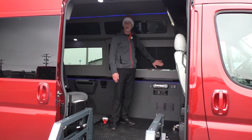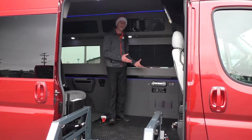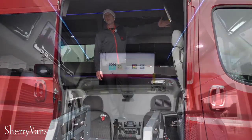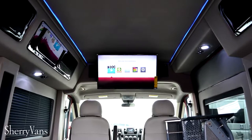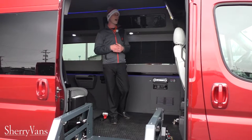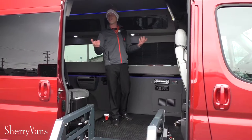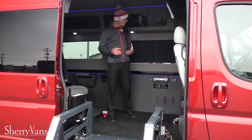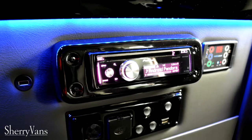We have privacy shades on all the windows in the back, and of course the entertainment system. This van features a 32-inch Vizio 1080p 240Hz LED television, and it is a smart TV, so it has applications such as Facebook, Netflix, Pandora, and others that will work with a Wi-Fi hotspot.